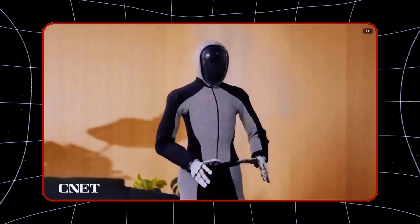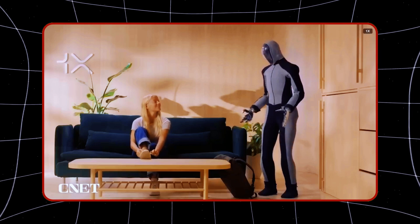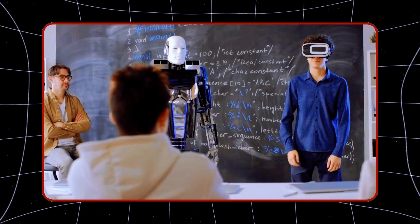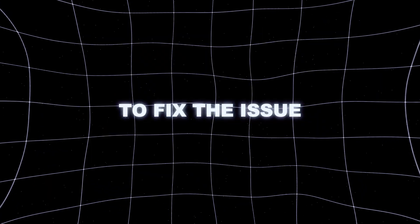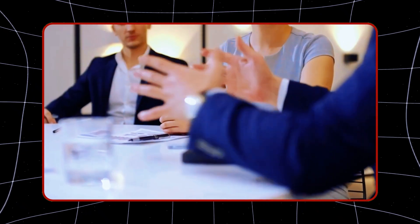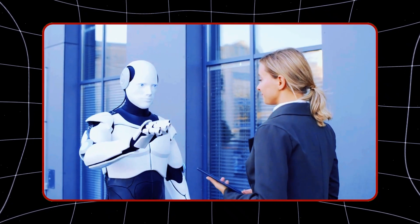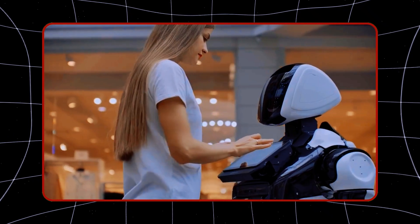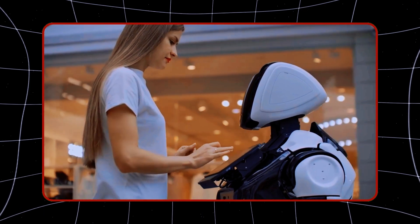What's even more impressive is Neo-Beta's ability to receive remote control support when necessary. If the robot encounters a challenge it can't figure out, a human operator can step in from afar and take control to fix the issue. Imagine you're away and your robot is in the middle of a task — there's no need for things to halt. A professional can take over remotely, troubleshoot the problem, and keep the robot on track, adding an extra layer of reliability and peace of mind.